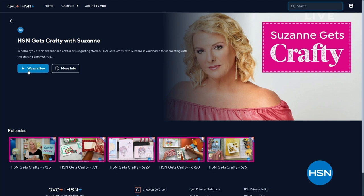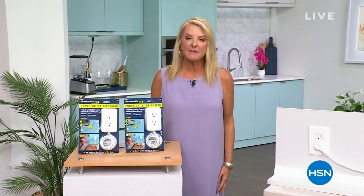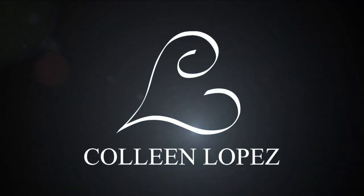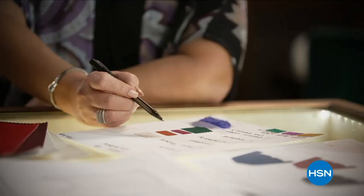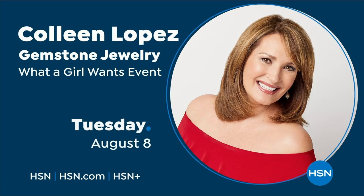We've got a really awesome new service — go on your smart TV and download the HSN Plus app for access to a lot of really interesting content. One of the things I hope you'll check out is Suzanne Gets Crafty — a Tuesday night show we do live on Facebook and YouTube. We post it on our streaming service, so type in HSN Gets Crafty in the search and you'll find it on HSN Plus.